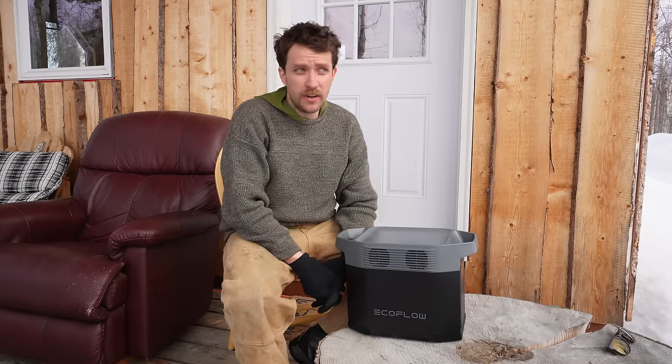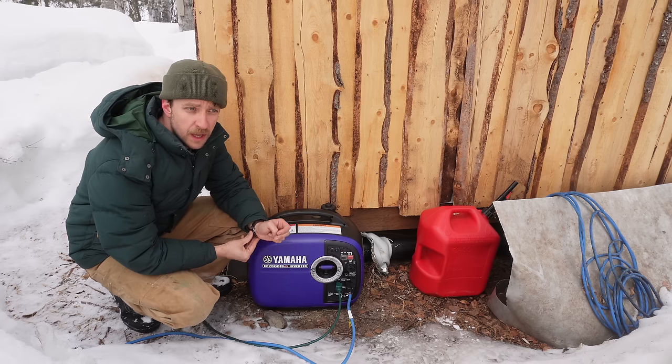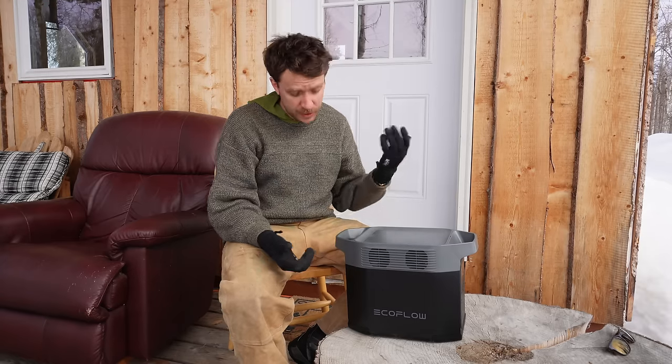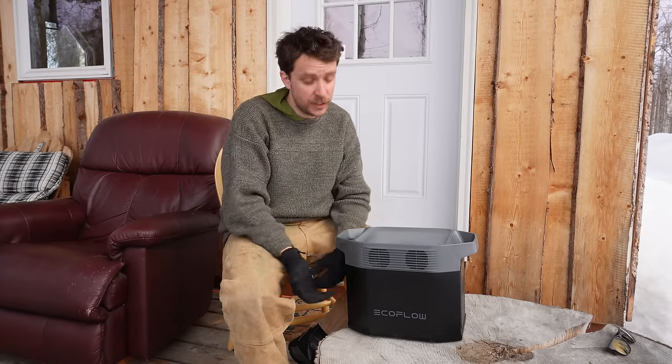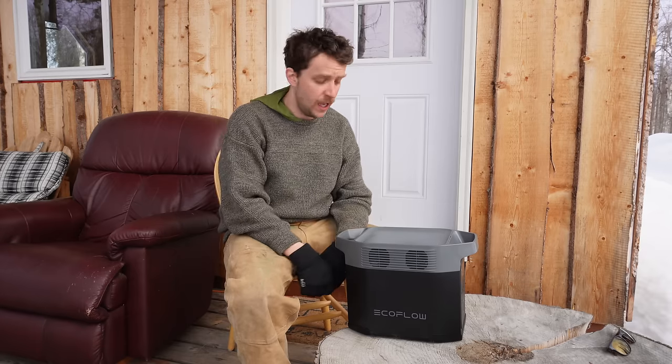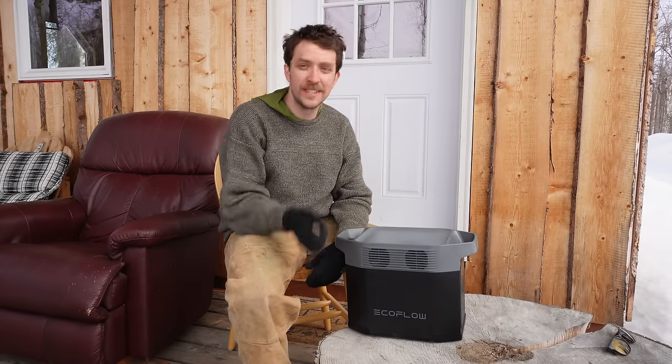I've always used my Yamaha 2000-watt inverter generator, which also can't run consistently at 2000 watts — it's a peak rating. So in theory if my 2000-watt generator powers my cabin no problem, this should be able to do the same thing. We'll see if that actually happens. I'm going to get the solar panel plugged in and see how much juice we can get from the sunshine today.